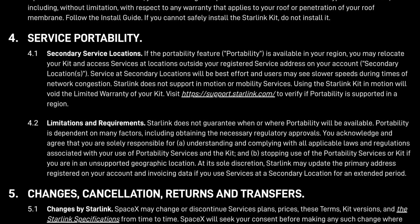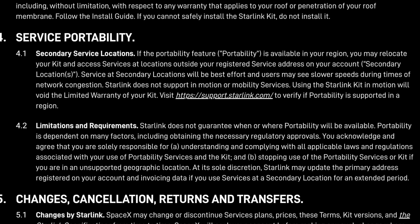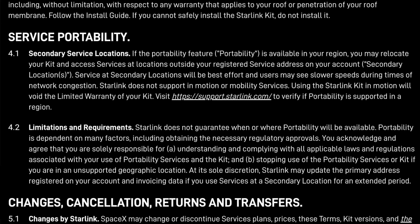Starlink also updated their terms of service to include a section on Starlink portability — basically this roaming functionality. It clarifies that you still have a home service location with guaranteed service, but while you're roaming Starlink will provide service on a best-effort basis. This also means — and this is pretty huge — that if you're still waiting for your Starlink dish, you could place an order in another area and just run it as roaming from your home location. You might not get as good service, but if you've basically got nothing it might be worth trying. Once capacity opens up you can move your home address to where you're actually using it.